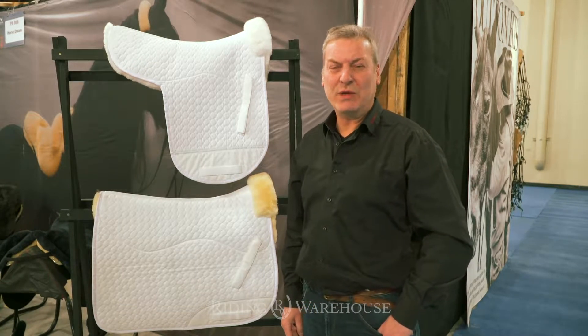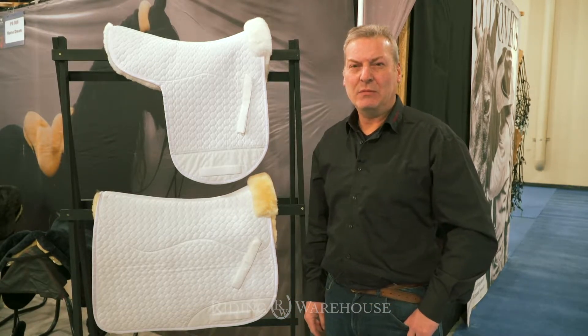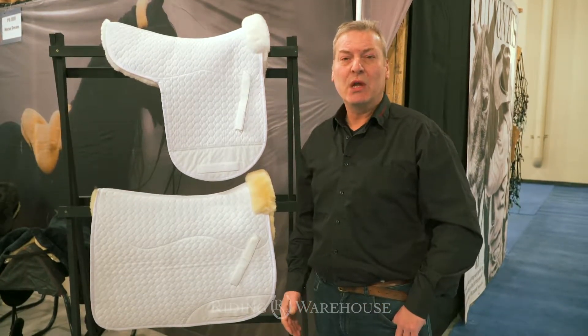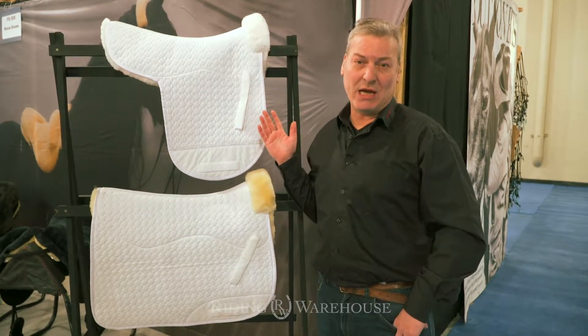Hi, I'm Guido from Horse Dream and today I want to introduce our dressage pads to you, which you can buy at Riding Warehouse.